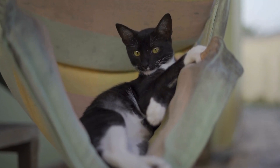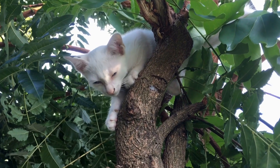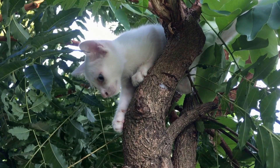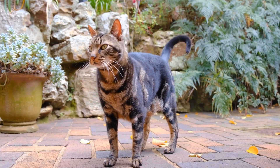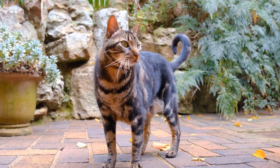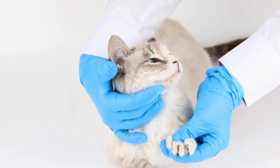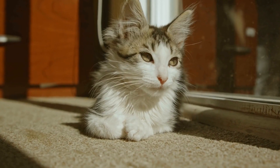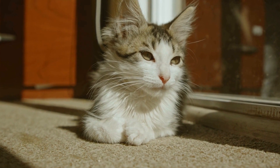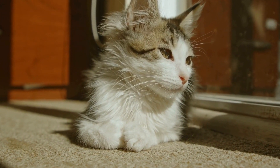Choosing the right catnip bubbles: when it comes to selecting catnip bubbles, it is crucial to consider the quality of the product. Look for bubbles that are made specifically for cats and are non-toxic. Ensure that the catnip used is natural and does not contain any harmful additives. Reading reviews and seeking recommendations from other cat owners can also be helpful in making an informed purchase.